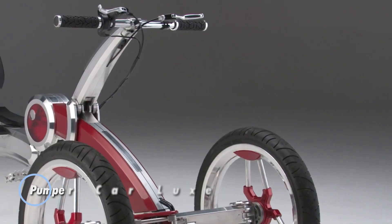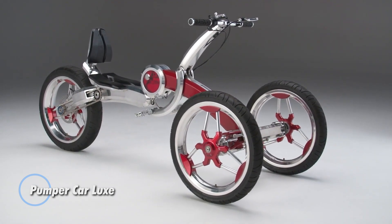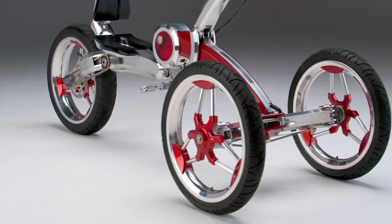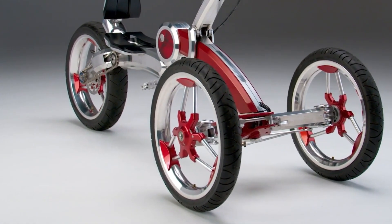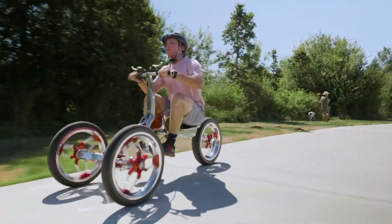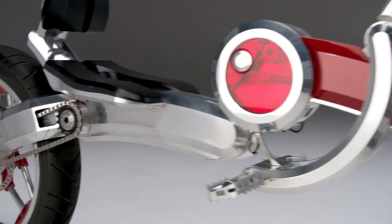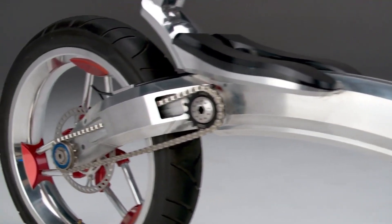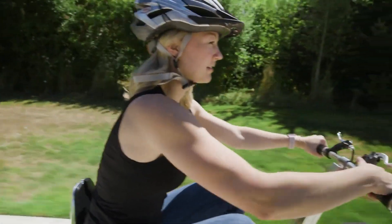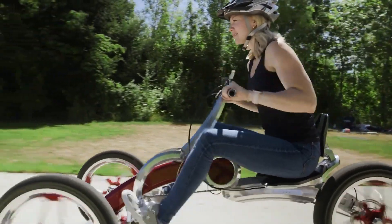In the rapidly growing market of personal mobility devices, the Pumper Car Luxe stands out by combining exercise, enjoyment, and practical transportation. Geared towards teens and adults, this innovative three-wheeler provides an eco-friendly and health-conscious travel option. Constructed with a combination of carbon fiber and aluminum, the Pumper Car Luxe is both durable and lightweight. Its sleek design is paired with cutting-edge technology, including a unique integrated personal transportation system.